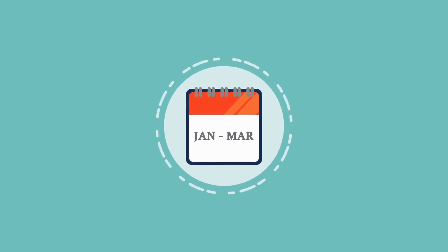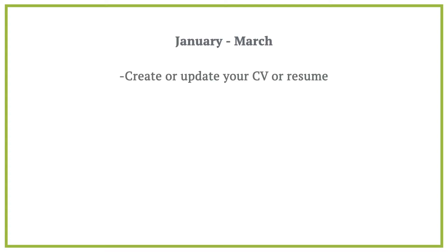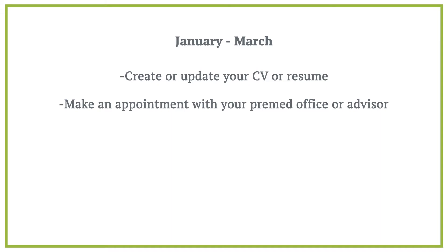Keep in mind, the timeline I am about to present is the ideal timeline but can vary depending on the individual student. Starting in January through March of your application year, I suggest you start by doing two things. First, create or update your CV or resume. Most of your letter writers will ask for a copy, so you want to make sure you have one ready to go. Second, make an appointment with your pre-med office or advisor.